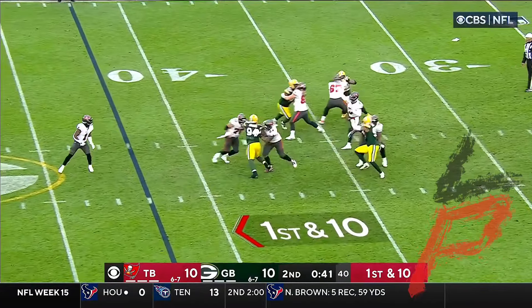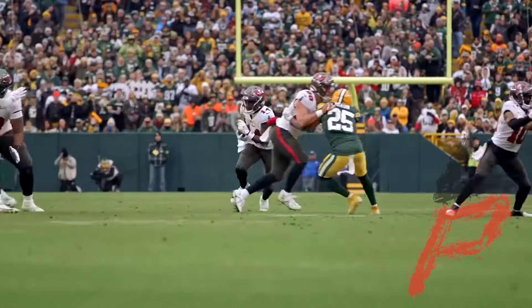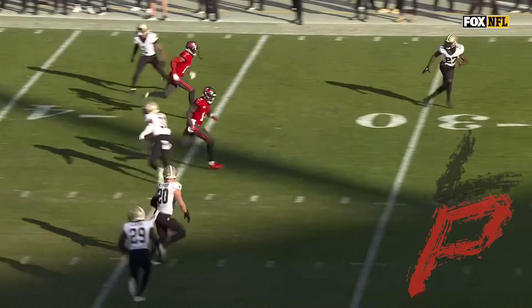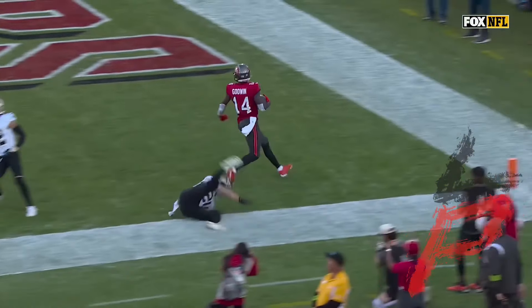Down the sideline. Mayfield to Godwin — wow, did he deliver it to Godwin. Across the 40 and he picks up the first down. Second and three — here's Mayfield, low and up, has Godwin wide open. He's got the catch and Godwin's going to score.